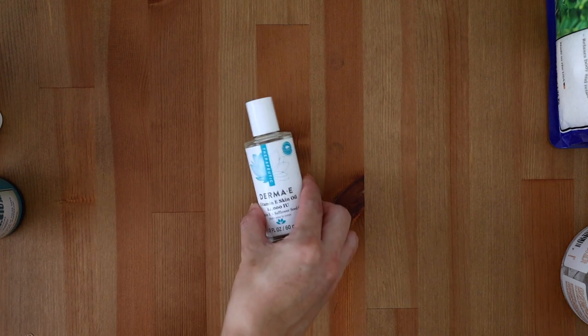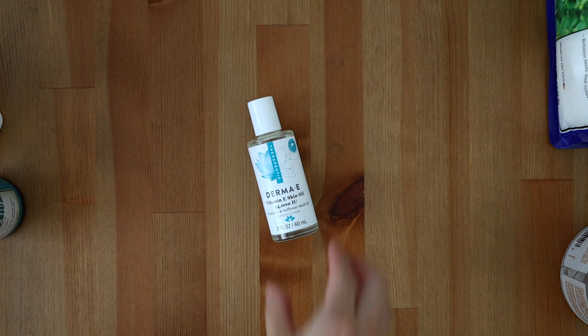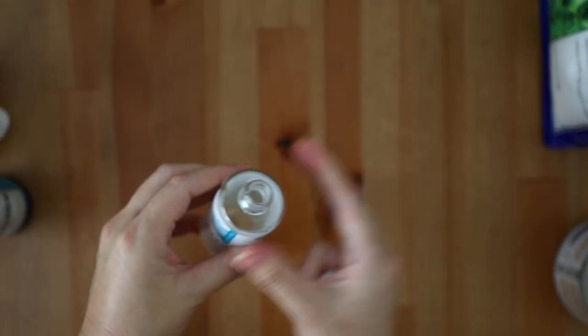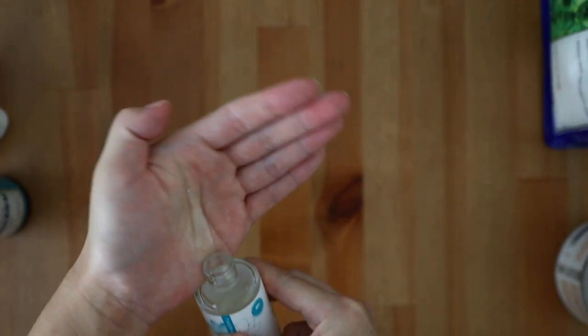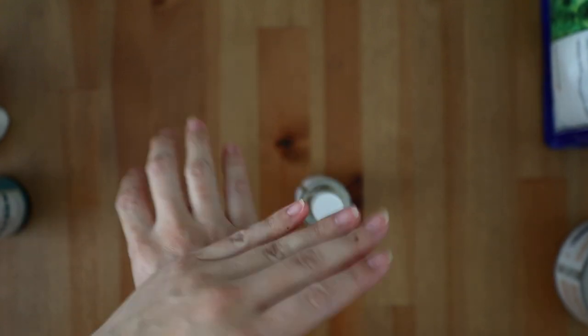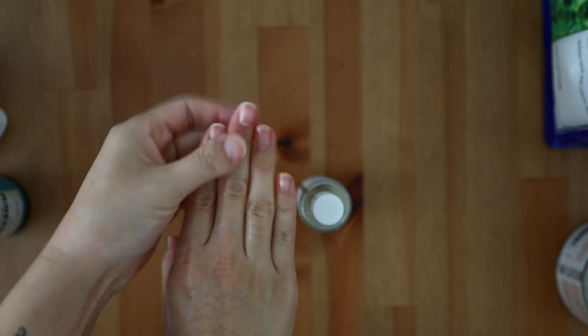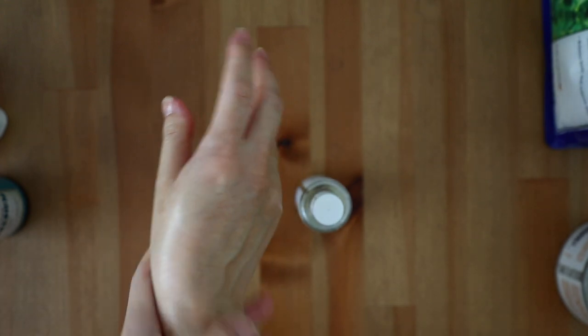The Derma-E vitamin E skin oil — vitamin E is great to have on hand. I've been using this on my stretch marks as well as over the scar gel on my incision scar to help soften and minimize it as it heals fully. Please consult with your doctor or surgeon and get the okay before using something like scar gel and vitamin E oil over any incision site. I got my okay at around three weeks from my doctor.